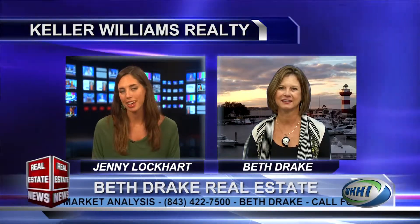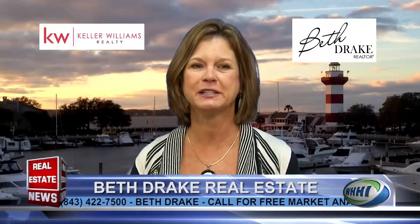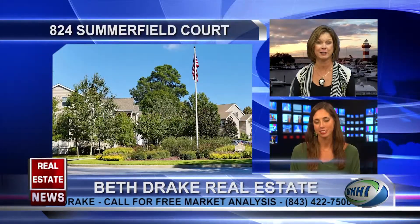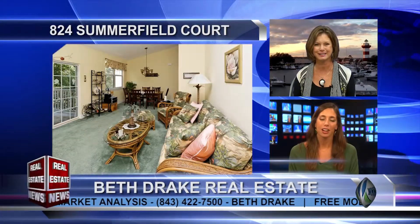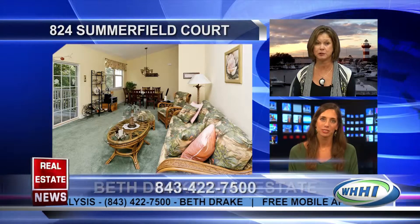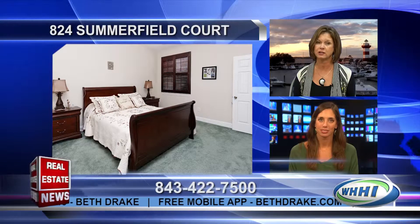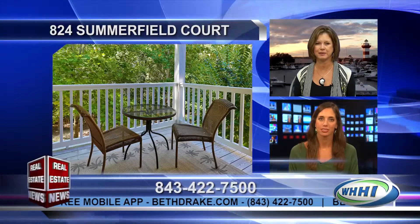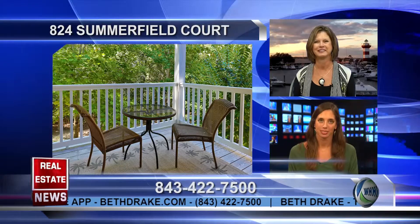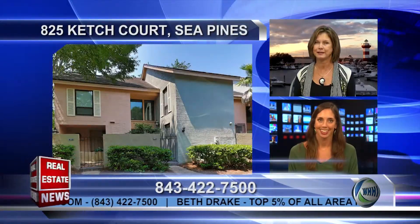We do have listings today across three different price ranges. First, 824 Summerfield Court — this is your chance to own a two-bedroom, two-bath condo on Hilton Head Island for only $148,000. It's located in the gated community of Summerfield, includes a one-car garage, is move-in ready, and has an on-site pool and beautiful landscaping. At this price, it won't last long.